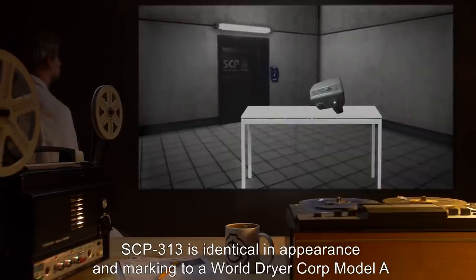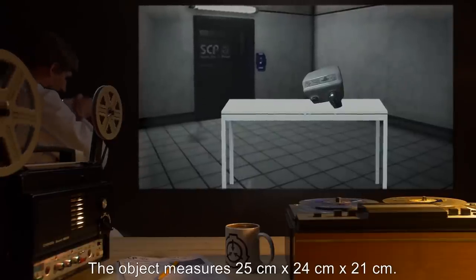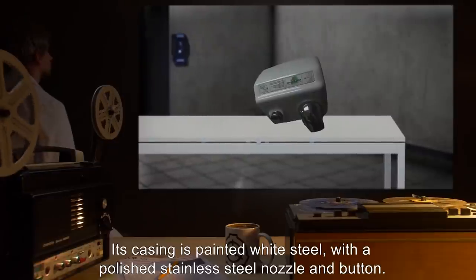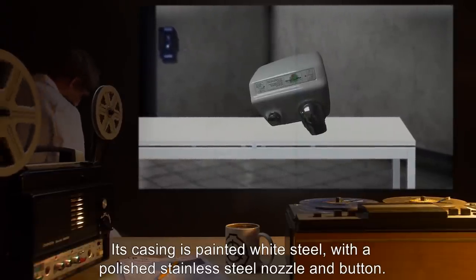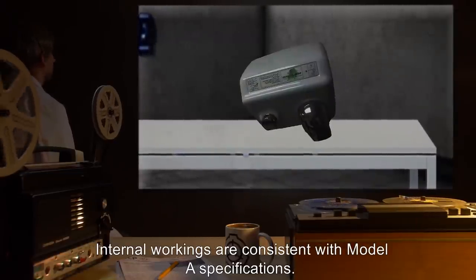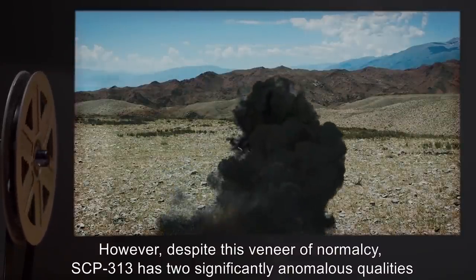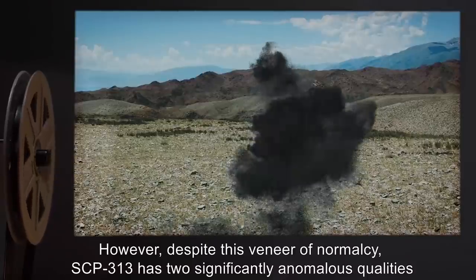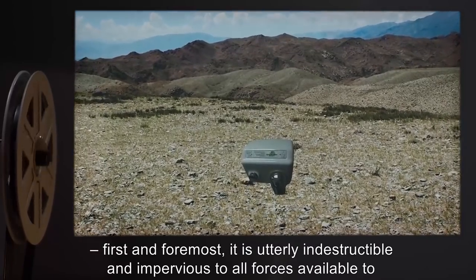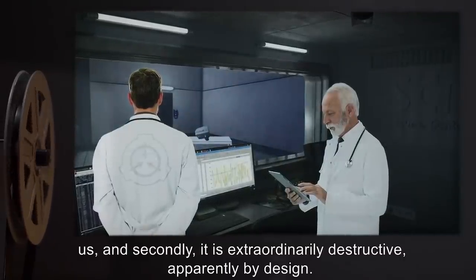Description: SCP-313 is identical in appearance and marking to a World Dryer Corp Model A electric hand dryer. The object measures 25 centimeters by 24 centimeters by 21 centimeters. Its casing is painted white steel with a polished stainless steel nozzle and button. Internal workings are consistent with Model A specifications. However, despite this veneer of normalcy, SCP-313 has two significantly anomalous qualities: first and foremost, it is utterly indestructible and impervious to all forces available to us; and secondly, it is extraordinarily destructive, apparently by design.